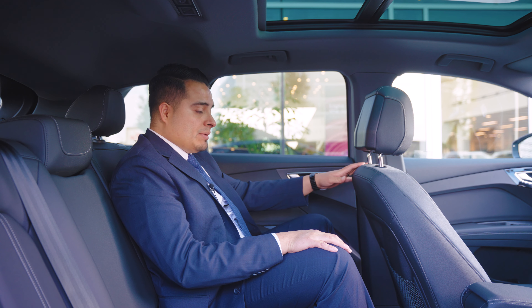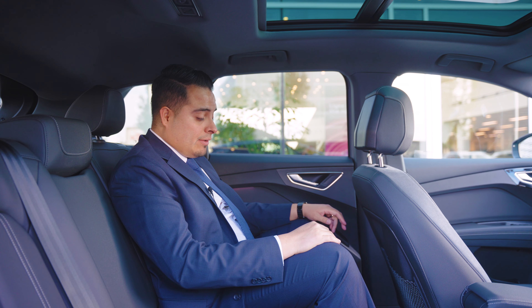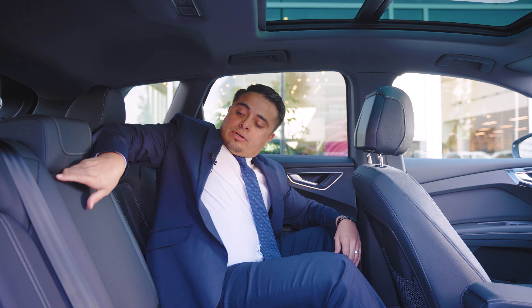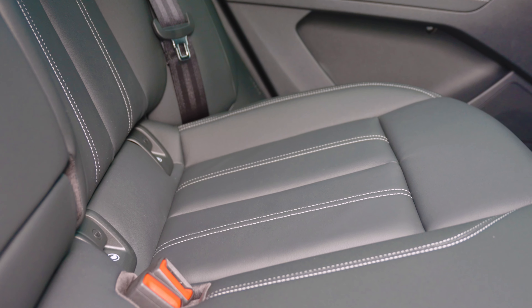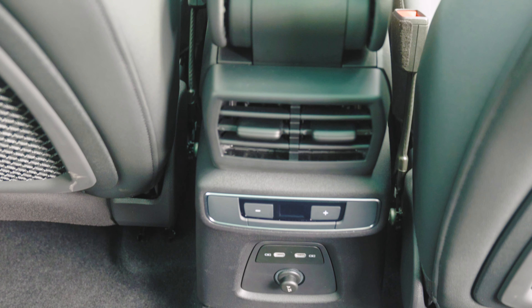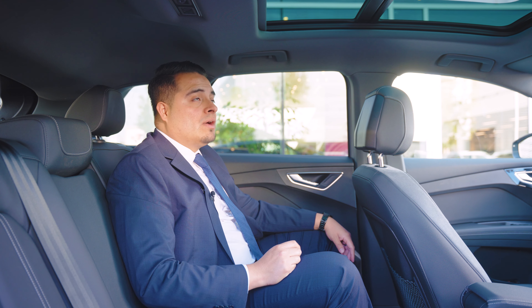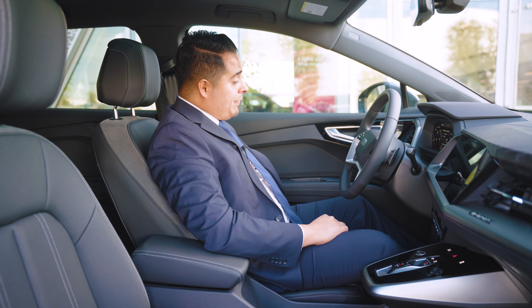The back seat is surprisingly very spacious. With the seat in a normal driving position, and being about 5'10", there is plenty of room to stretch out and move around. You have cup holders on the side of the doors and at the center console. The seating is all real Alcantara leather, giving a nice soft feel. In the center you have air conditioning vents with individual climate control, two USB-C ports, and a 12-volt outlet. You also get a gorgeous panoramic sunroof that covers most of the roof, plus LED reading lights in the rear.